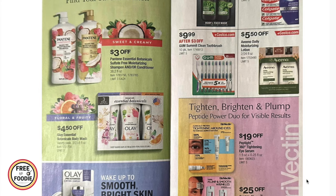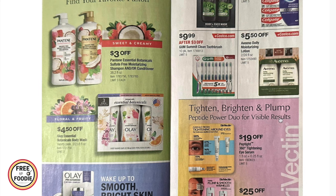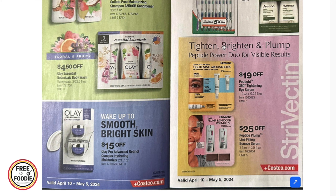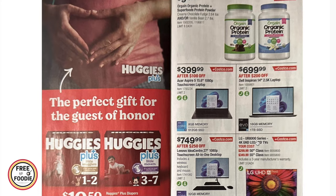$10.99 for the five-pack of Colgate, $9.99 for the GUM Summit Clean toothbrush 10-pack, $5.50 off the Aveeno moisturizing lotion two-pack, and then you have the Titan Brighten and Plump — that's the StriVectin with $19 off the peptide and $25 off the peptide plump wine-filling cream.